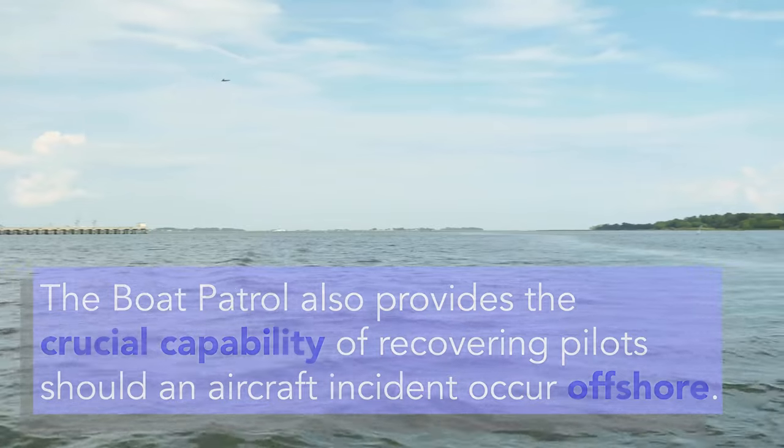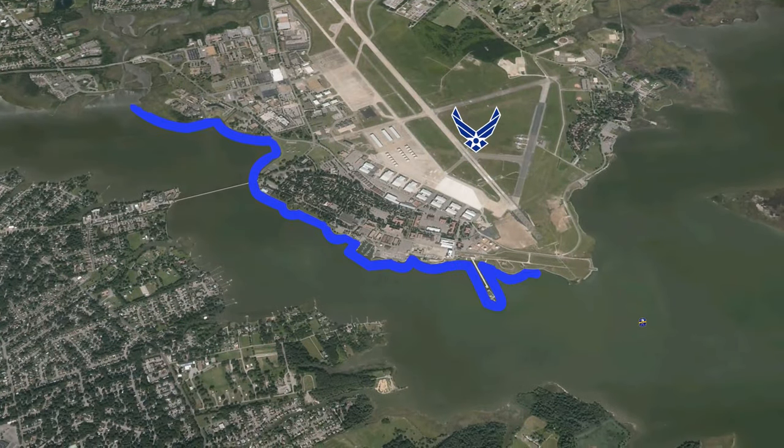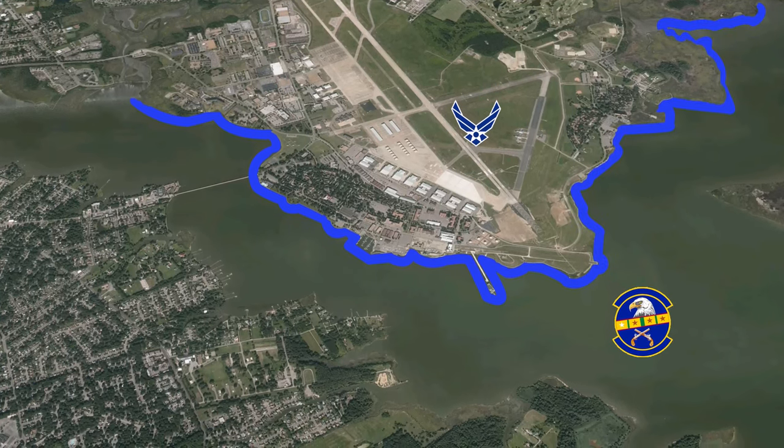Out of all the Air Force bases, only four of them have a marine patrol. Most of them are down in Florida. Most of our coastline here at Langley Air Force Base is water, so we are one of the exceptions up here on the northeast coast.